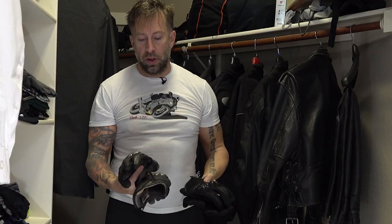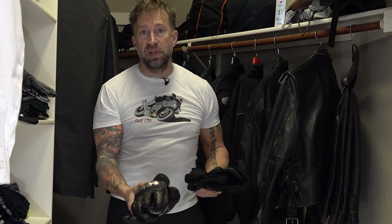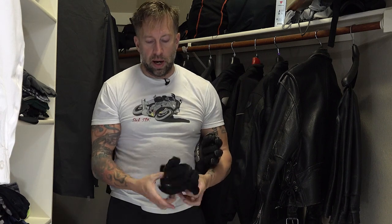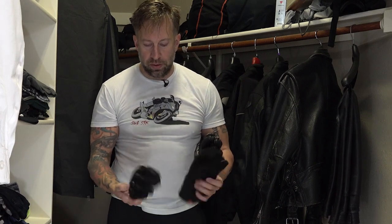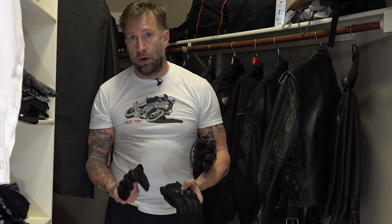The same kind of principles go for gloves. You've got these nicely armored ones that have all the different wear materials and armor to them. But if you're riding in hot weather, you might want something smaller, lighter, and cooler with vents. That might be more comfortable in the heat, but they aren't going to offer the same protection as the armored gloves if you do go down.